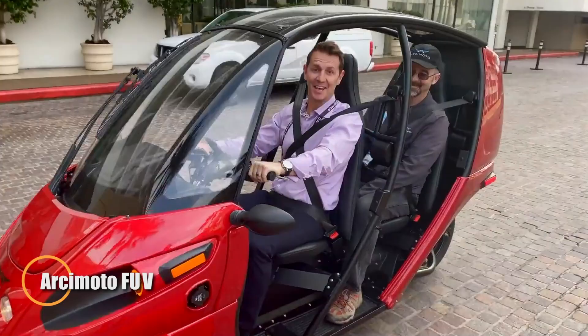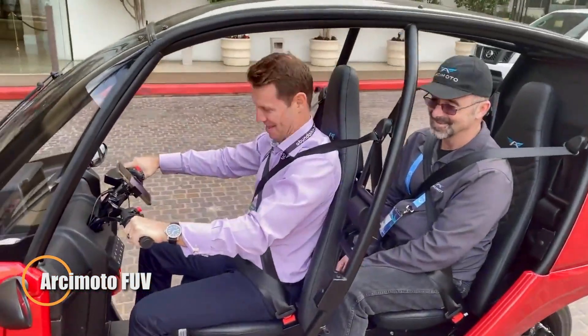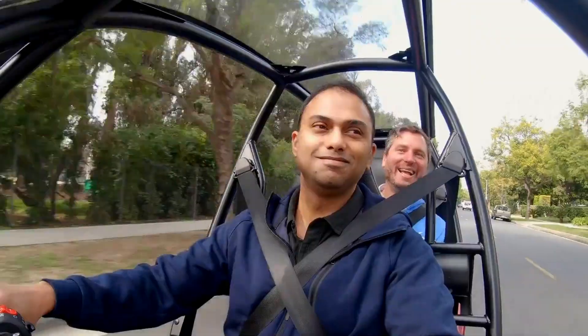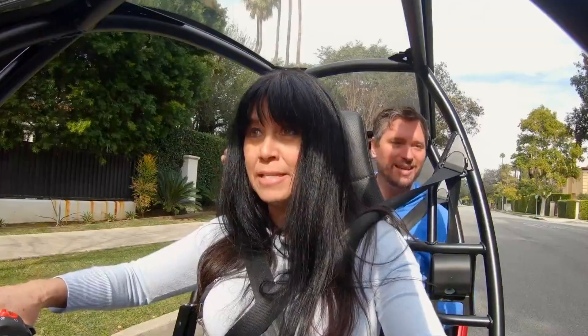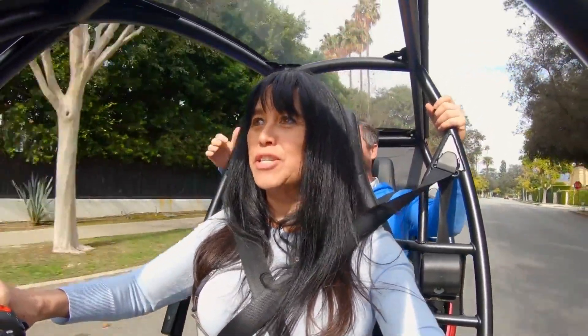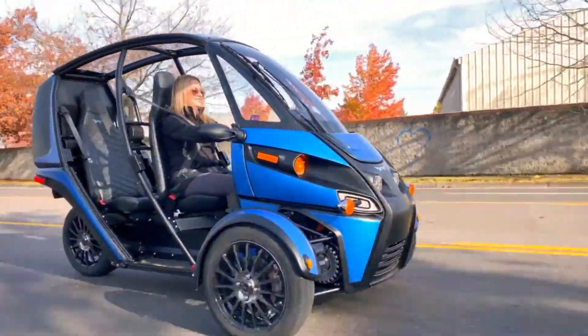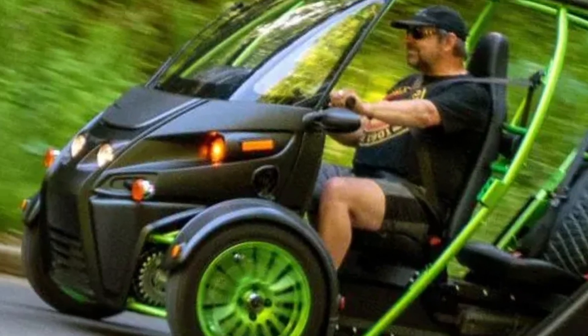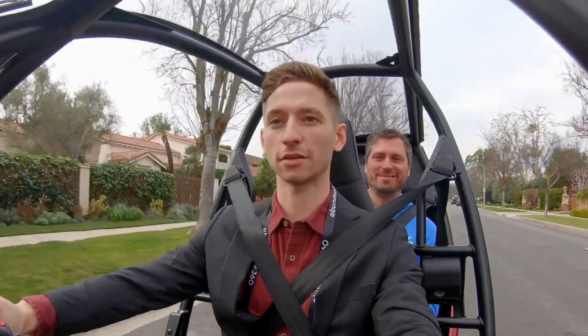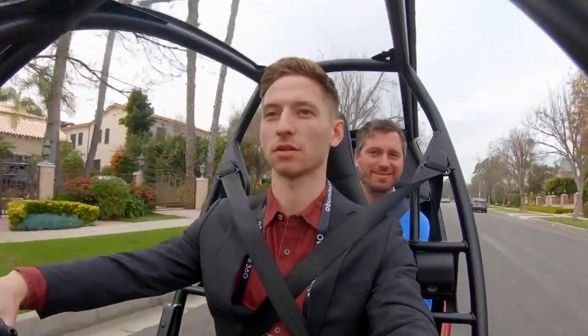The Arcimoto FUV — Fun Utility Vehicle — is a unique all-electric three-wheeler designed for everyday urban adventure. Starting at $18,300 and reaching up to $25,000 with options like half doors, heated seats, hand grips, premium storage, and battery upgrades, the FUV blends practicality with playful performance. Powered by dual front motors producing 77 horsepower.